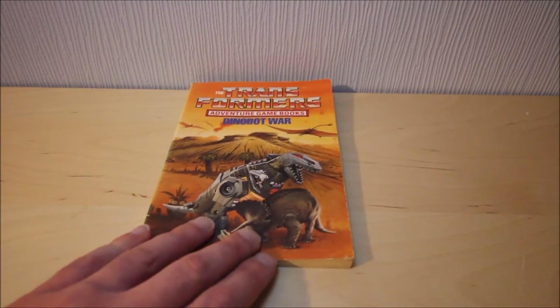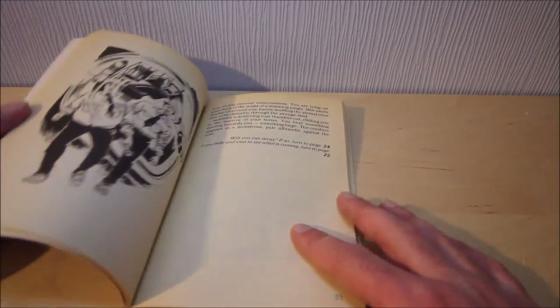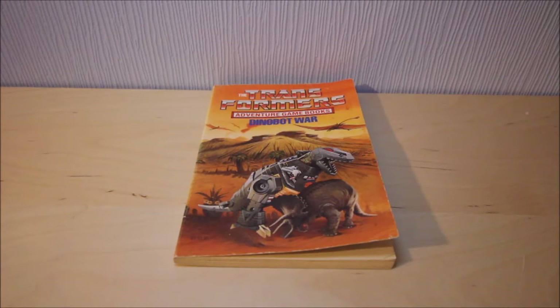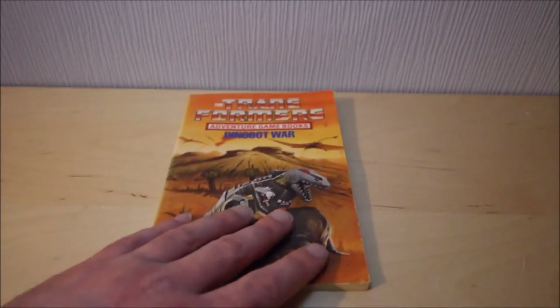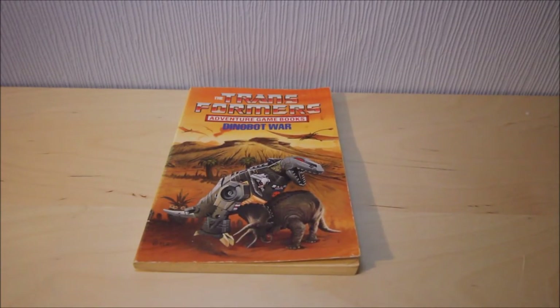The only real problems I have with this kind of book and choose your own adventures in general is of course all the wasted space. If they'd just used the paragraph system that had been in use in other book systems, they could have saved so much space and possibly even come up with even more stories - gotten more bang for your book, so to speak. At the time this was £1.50, so that was an absolute bargain. Nowadays that would probably be about £4.50, maybe £5 even.